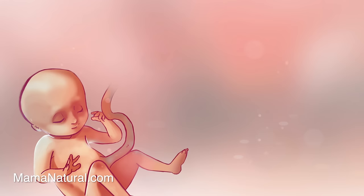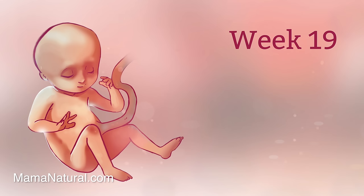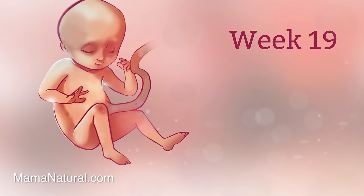A lot of mamas talk to their baby bumps, and baby is listening. As early as 16 weeks, babies in utero can pick up sounds and eventually distinguish voices. How cool is that? Meanwhile mama's body is really stretching now, which can lead to an ache known as 'lightning crotch.' Yes, it's a thing — you can google it.